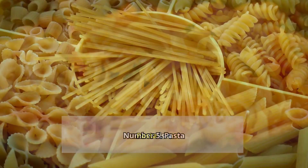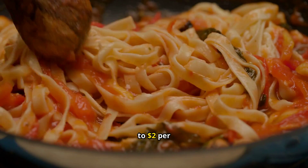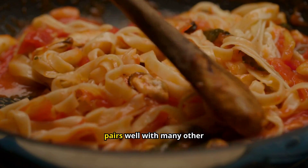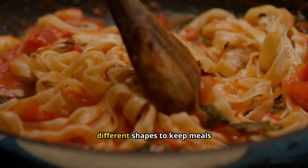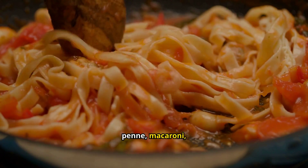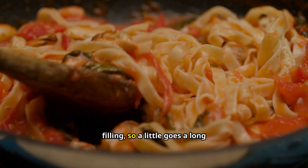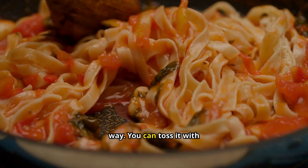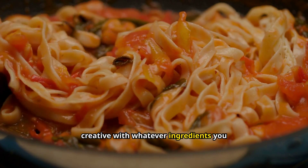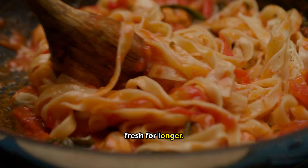Number 5: Pasta. Pasta is a crowd-pleaser that's perfect for stockpiling. At $1 to $2 per pound, it's an affordable staple that's easy to cook and pairs well with many other foods. Stock up on different shapes to keep meals exciting — spaghetti, penne, macaroni, and shells are all great options. Pasta is also very filling, so a little goes a long way. You can toss it with canned tomatoes and herbs for a quick meal, or get creative with whatever ingredients you have on hand. Store pasta in an airtight container to keep it fresh for longer.